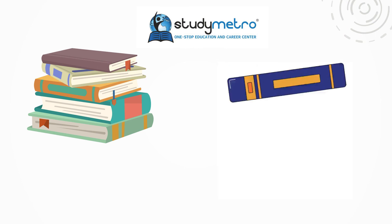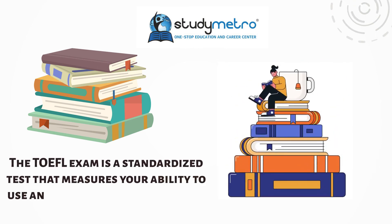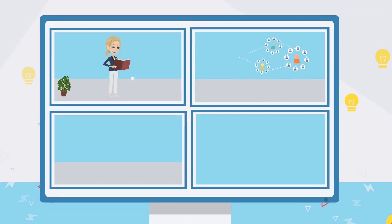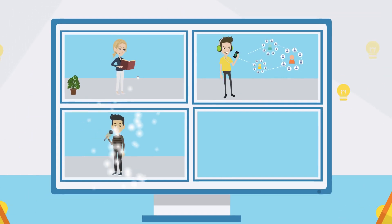The TOEFL exam is a standardized test that measures your ability to use and understand English in an academic setting. The exam consists of four sections: reading, listening, speaking, and writing.